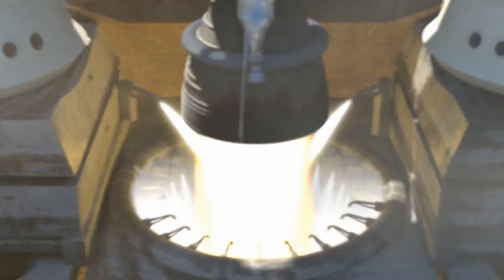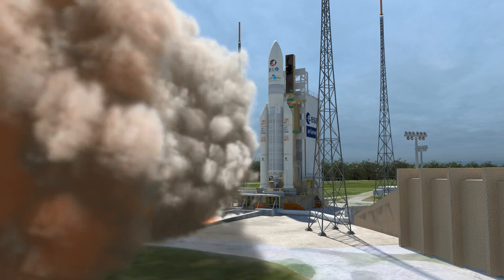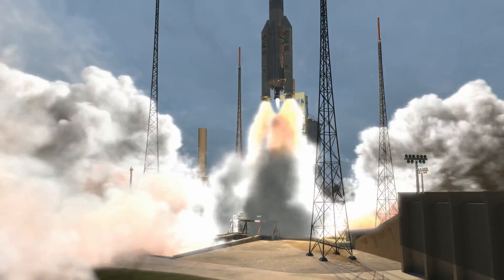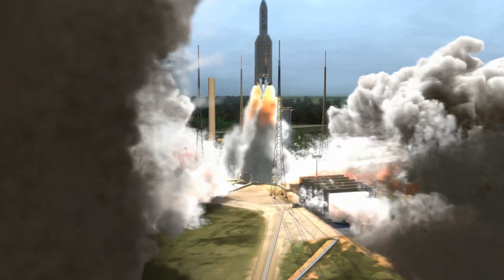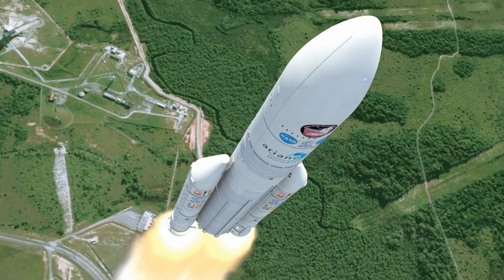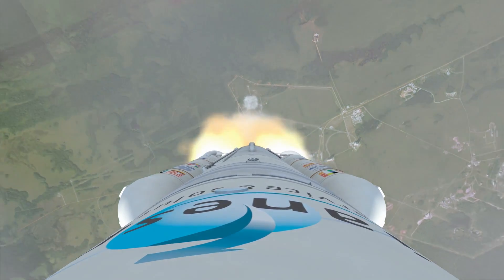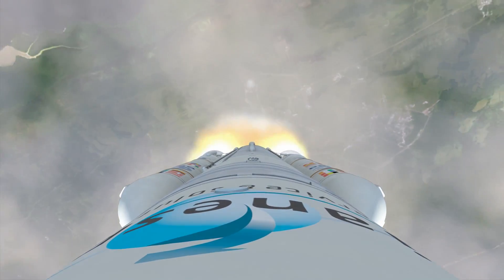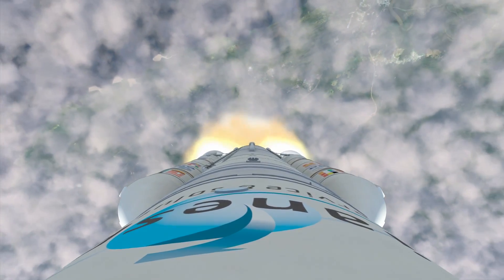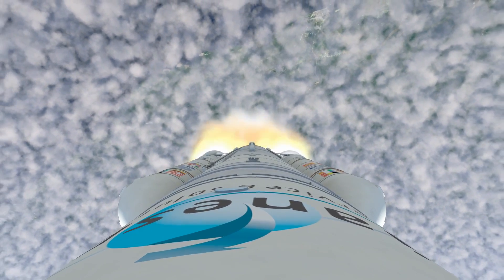Seconds before liftoff, the Ariane 5's liquid-fueled engine comes to full power, followed by the ignition of the two solid rockets. We have liftoff. The Webb Telescope is finally on its way, the result of years of study and development by thousands of team members in the United States, Canada, and Europe.